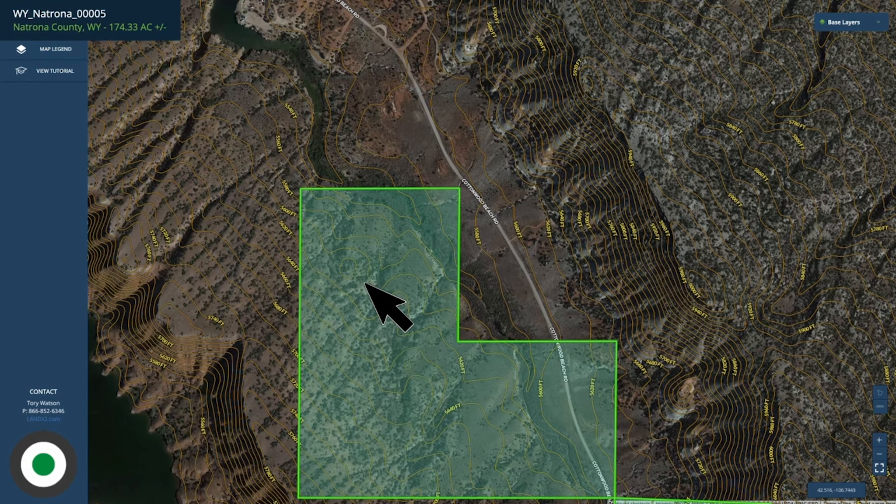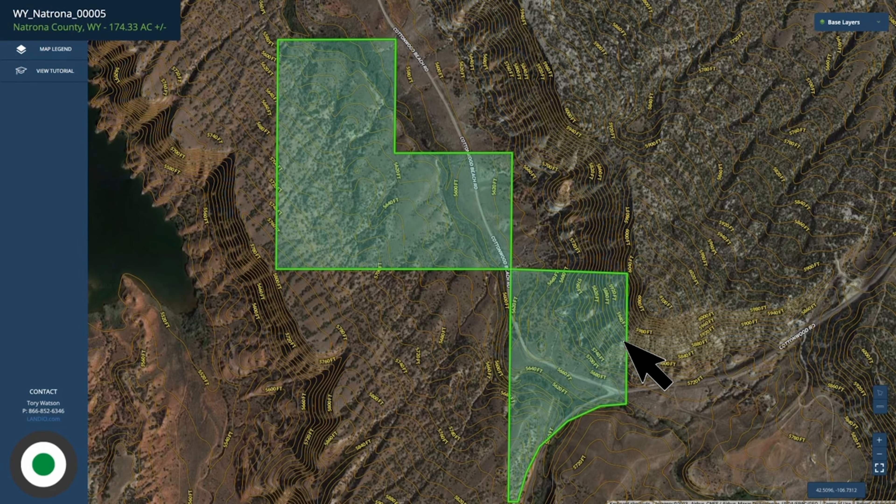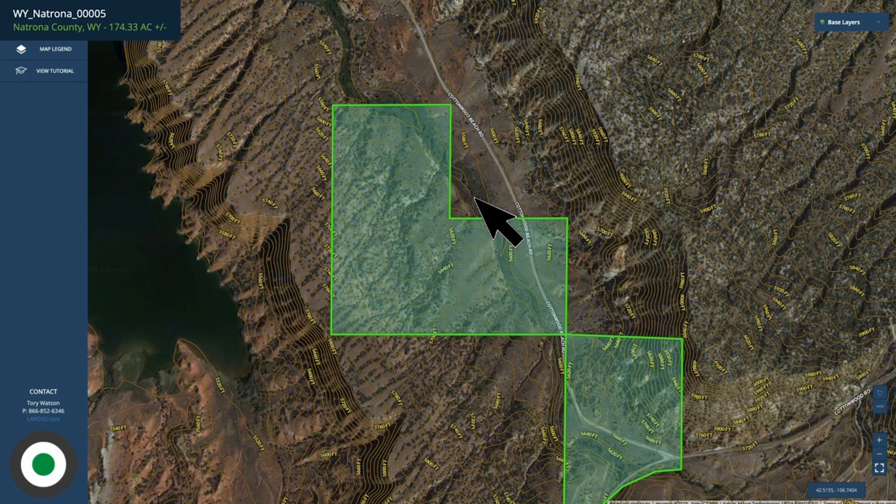The majority of the property is at a higher elevation than the shoreline. And in a sense, you have almost like a natural entranceway formed by these rock formations that takes you down to the Alcova Reservoir right through this property. Does that create some sort of business opportunity if that's something you're interested in?